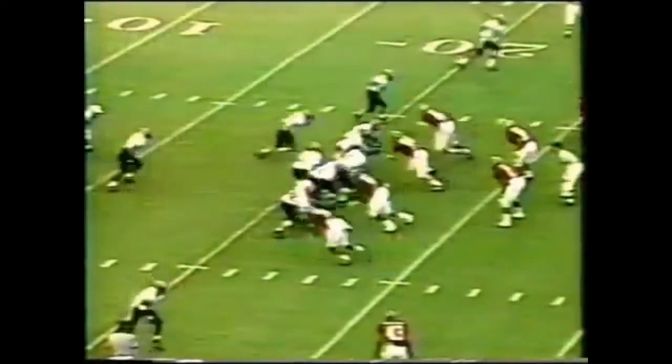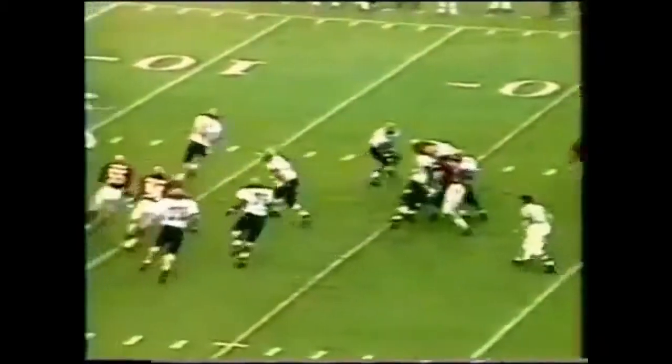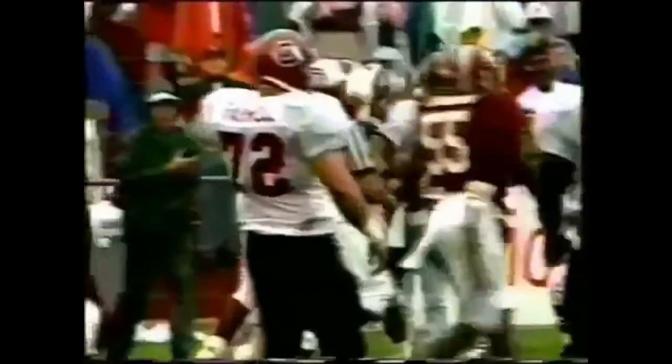The kick is good. Williams is brought down by Lemanski Hall. Chalk up another tackle for number 11. Lemanski Hall is a former defensive back they've moved to outside linebacker, and he's got great speed.